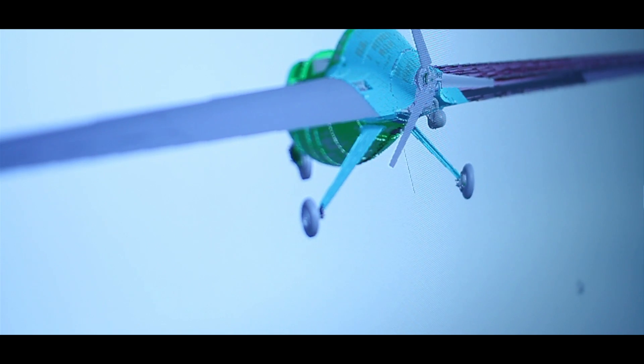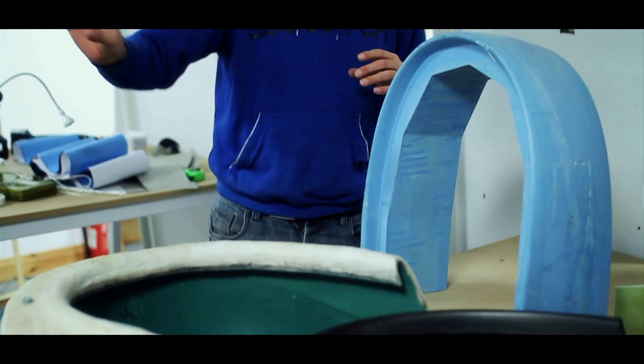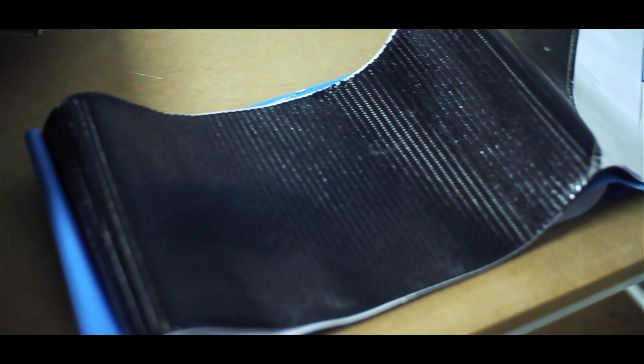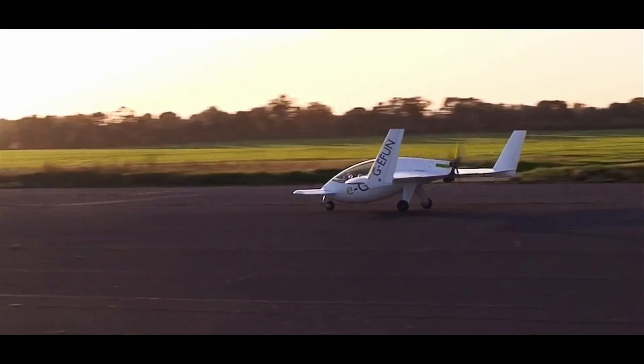We haven't run into any significant difficulties with it. One of the interesting things was to actually model and validate, within a few iterations, the use of adhesive by applying it in a certain way — introducing that as data in SolidWorks using specific thicknesses and densities to model the glue throughout the airplane. It's a big chunk of the weight of a composite airplane, so controlling the weight of the aircraft has been incredibly important, and that's one way in which we use SolidWorks.